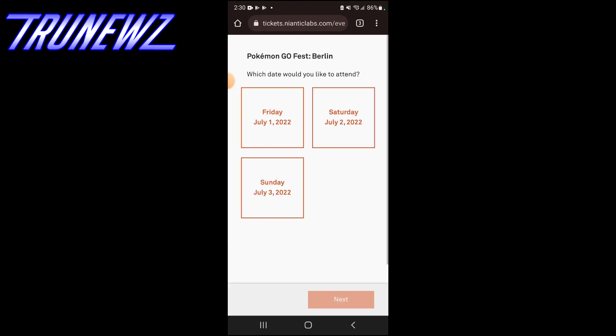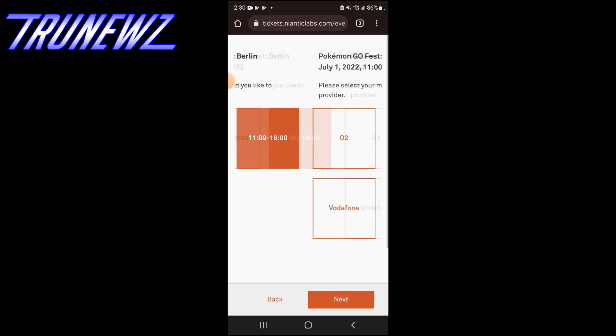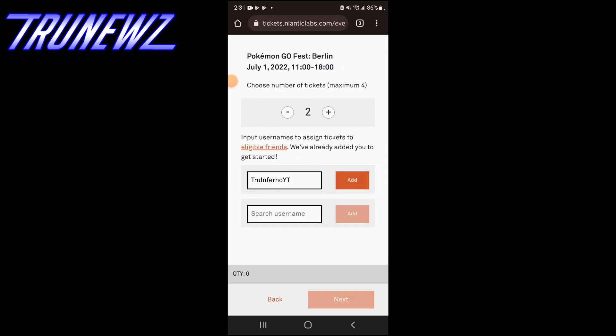You have three options: the 22nd, 23rd, or the 24th — that's Friday, Saturday, Sunday. I picked Friday. Next, you go pick a time: the morning or the afternoon slot. I picked the afternoon slot. Next, you're gonna pick your phone carrier, click that, then hit Next.